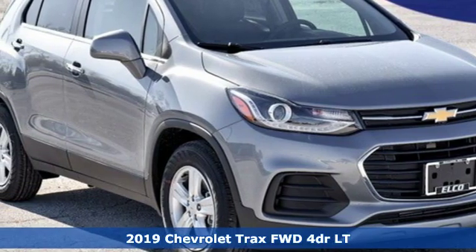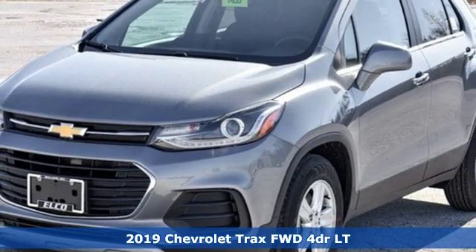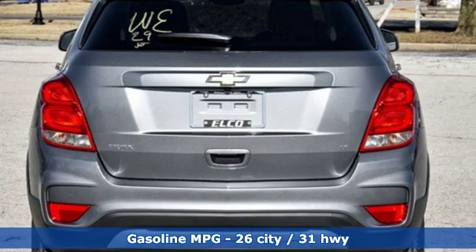Here's a new 2019 Chevrolet Trax. Bred for city life, this SUV adds curb appeal to every street. Plus it offers an exciting list of features.